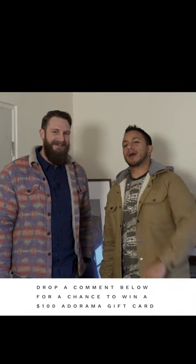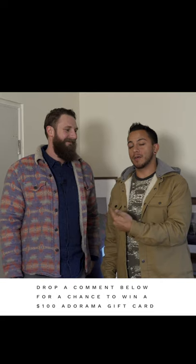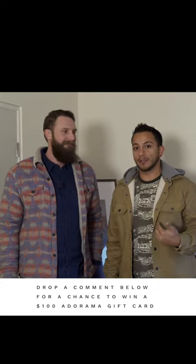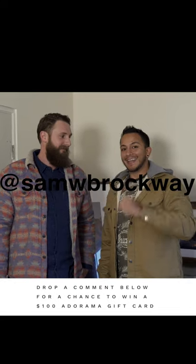Thank you guys so much for watching. Thanks Sam for all your tips and insights. If you guys have any questions about adventure photography, throw them in the comments and Sam or we will get back to you. We're going to be picking three winners to win a hundred dollar gift card from the comments. We'll see you guys next time on AOV To The Point.